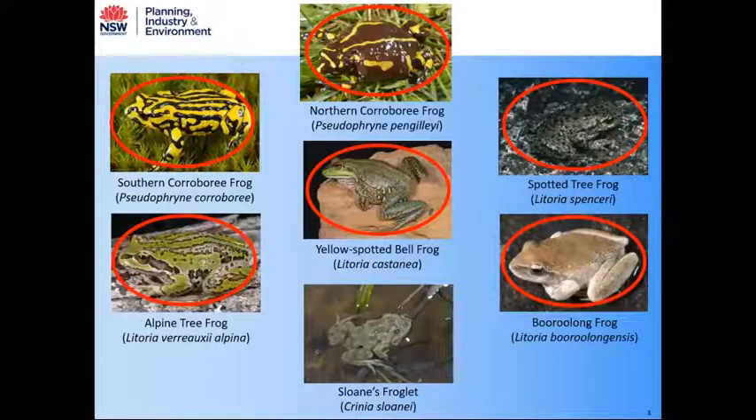In the case of the Alpine Tree Frog and the Boorolong Frog, those reintroductions have primarily been for experimental purposes. But for the other species — the Southern Corroboree Frog, Northern Corroboree Frog, Yellow Spotted Belvoir Frog, and Spotted Tree Frog — those reintroductions, which are ongoing at the moment, are undertaken specifically as a recovery action to directly assist the conservation of those species.